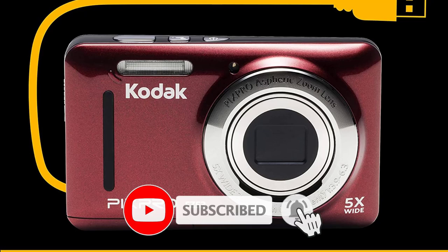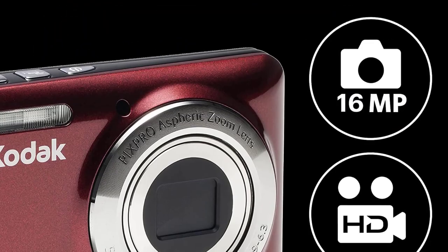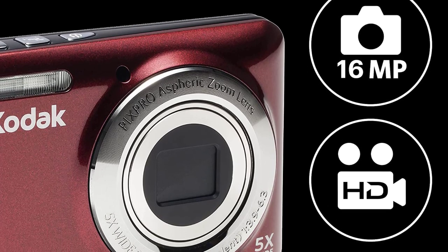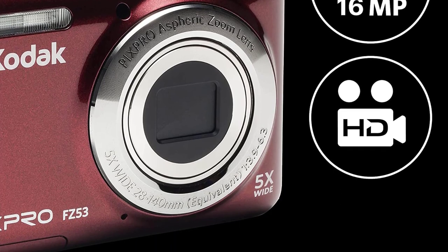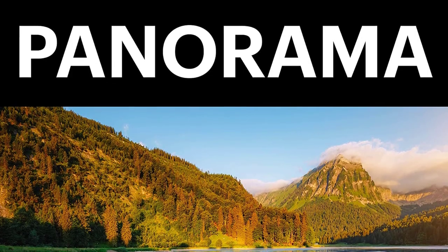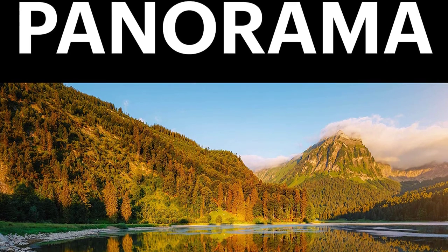You get numerous shooting modes including image stabilization and panorama, as well as a plethora of scene presets such as landscape, fireworks, glass, indoor, and night portrait. The PixPro FZ53 uses digital image stabilization technology to reduce blur, and its 2.7-inch LCD monitor allows for effortless composition and viewing of pictures.